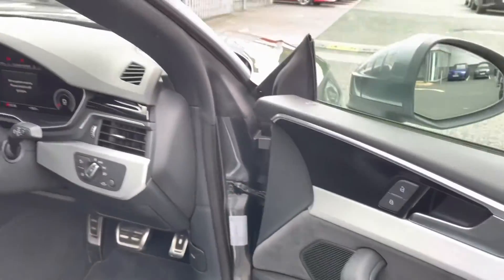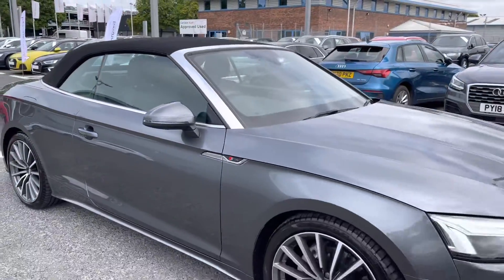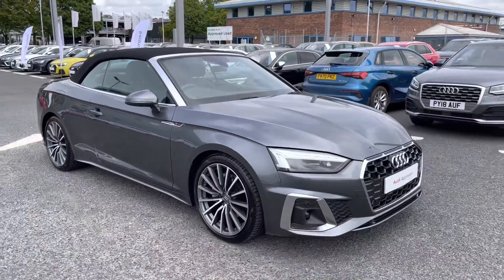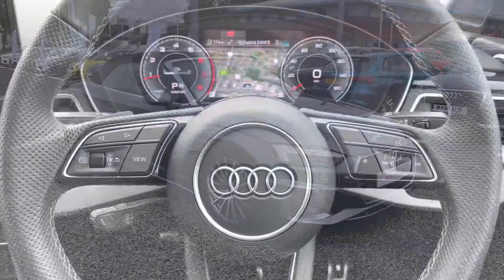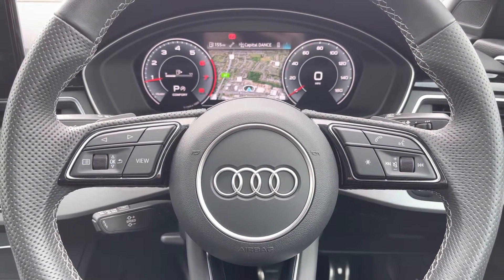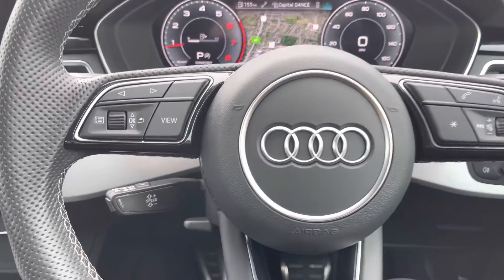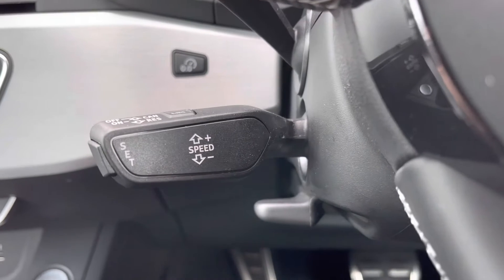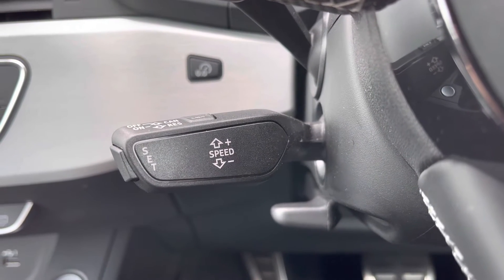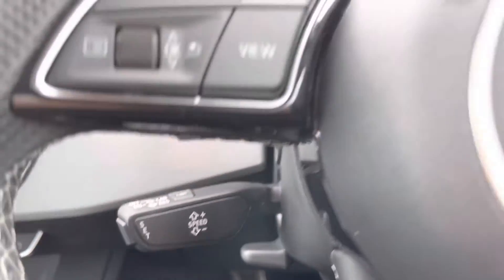Now that I have given you a 360 tour of this vehicle, I am going to go ahead and show you some of the interior features in much more detail, as this vehicle includes some amazing specification. Starting at the steering wheel, you do have your multifunctional controls. To the left-hand side you have all your menu controls and to the right-hand side all of your volume and audio, whilst this vehicle does include cruise control, which is located to the back of the steering wheel and is perfect for any of those longer journeys or motorway drives.